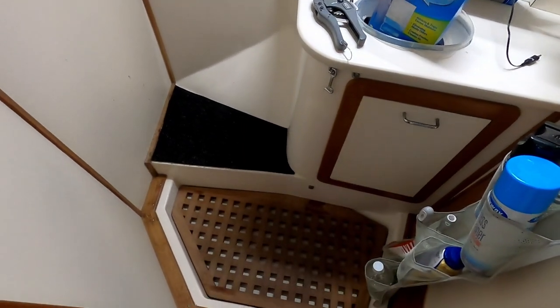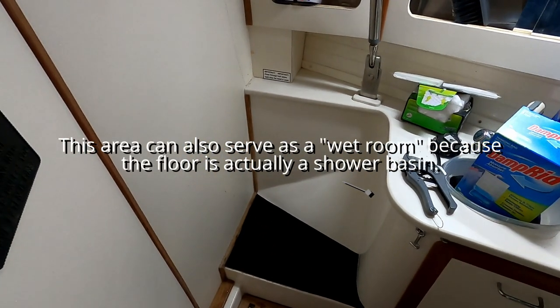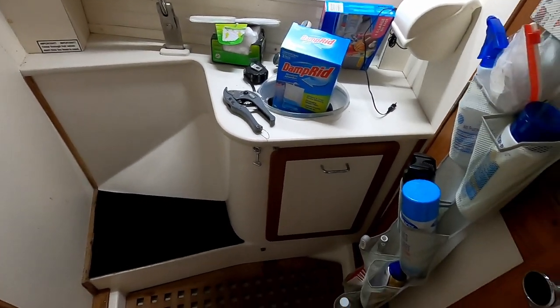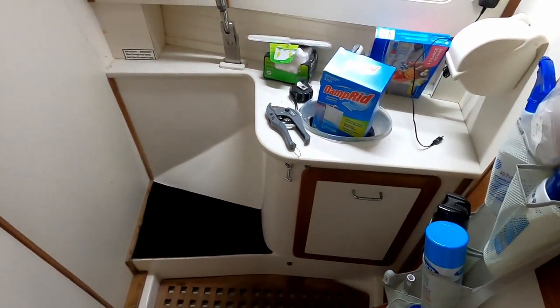The toilet's gone and we have gained that storage area. Now we'll repack it and see how it works for us.